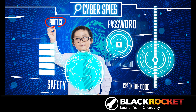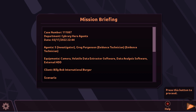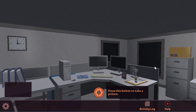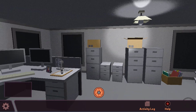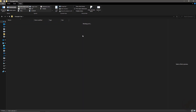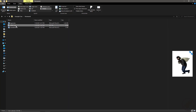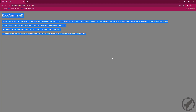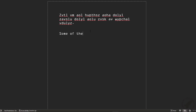Hi Rocketeers, welcome to Black Rocket Cyber Spies! In this class we'll learn the basics of digital forensics and work as a team to help solve the case. Using digital forensics tools, we'll explore files and folders full of clues that will lead us to the answers of who, what, when, and how a crime happened.